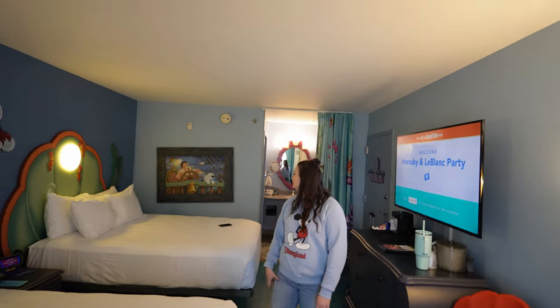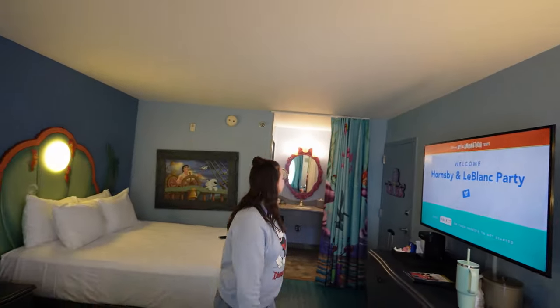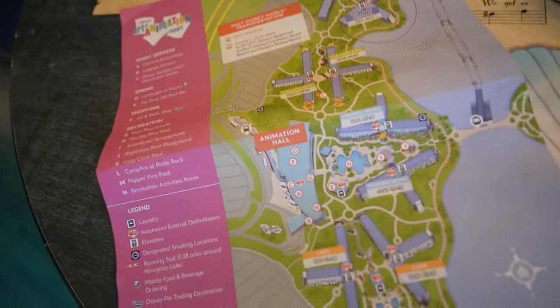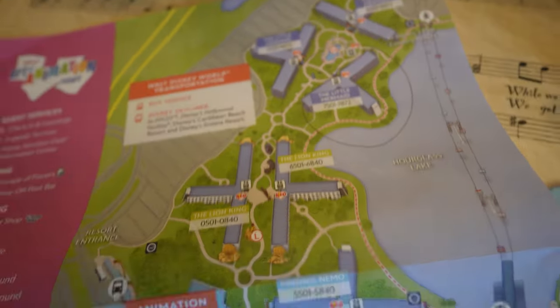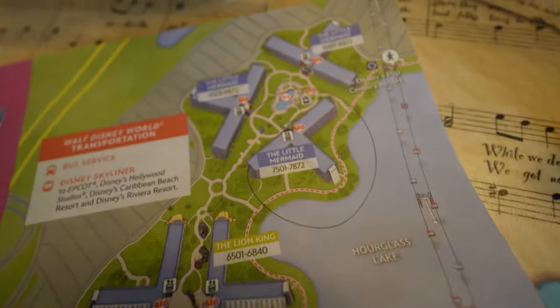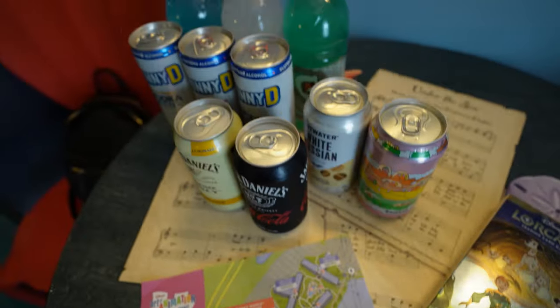This is our room here at the Little Mermaid section of Art of Animation. There's an octopus over there for our coats. So we are pretty much done unpacking and going to get some lunch in a minute at Animation Hall. This is the map they gave me when I checked in — so there's the Little Mermaid, the Lion King, the Finding Nemo, and then the Cars sections. I'm really glad where we are because we face Hourglass Lake and the Skyliner there as opposed to facing the parking lot.